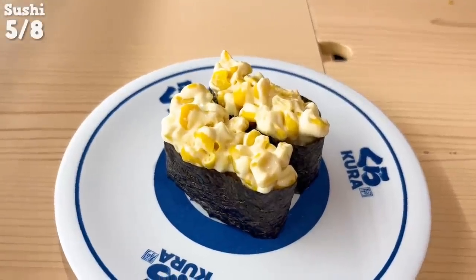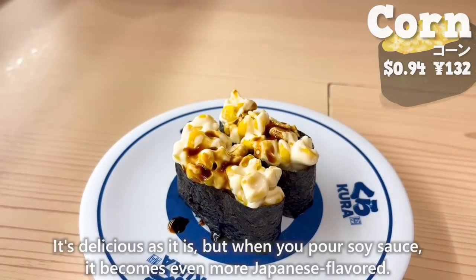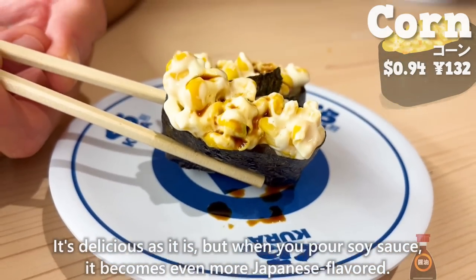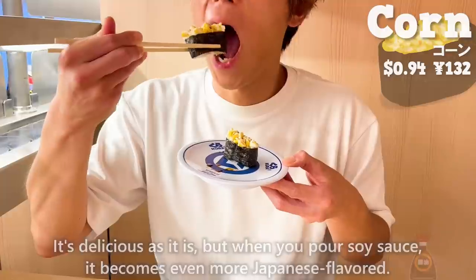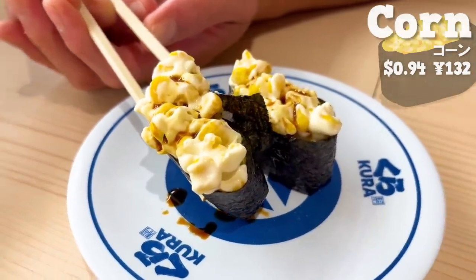Next, we will have the corn and mayonnaise sushi. It's delicious as it is, but when you pour soy sauce, it becomes even more Japanese-flavored. With the sweetness of the corn, it's a recommended sushi for kids.